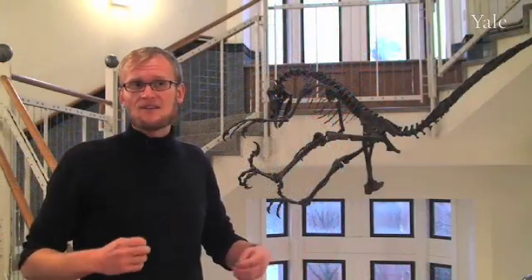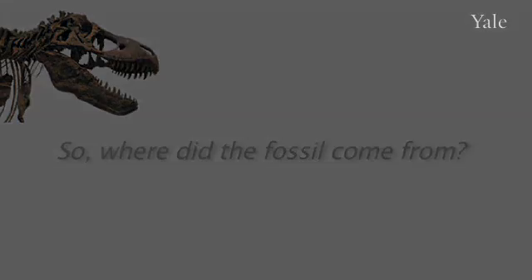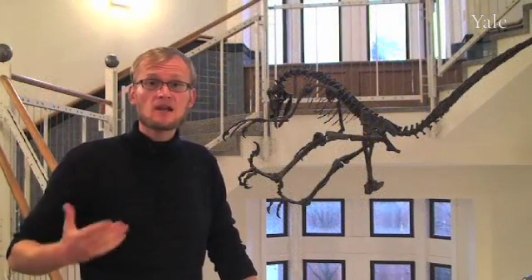If you see this Anchiornis and just have a quick look at it and look away, I think most people would say that it looks like a chicken. This fossil is from the latest Jurassic of Liaoning Province in China. These Chinese examples are extraordinary in that many of them do have an outline of the feathers on both extinct birds and these early dinosaurs.